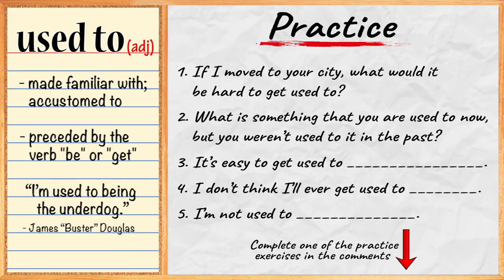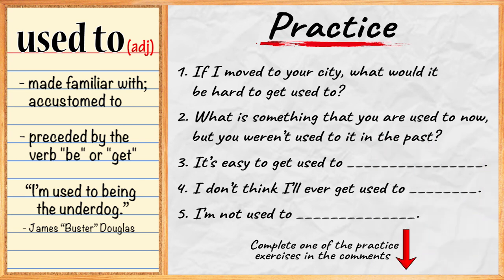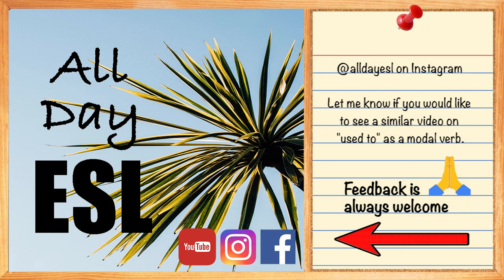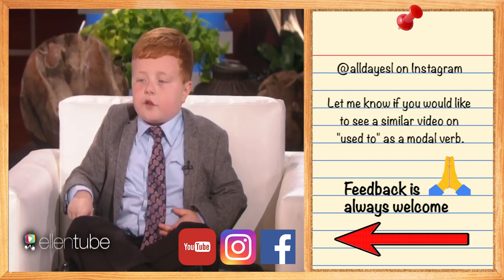All right, now it's time to practice. Complete one of the following in the comments. Let me know if you have any questions, and also let me know if you would like to see a similar video on 'used to' as a modal verb. Make sure to leave a like and subscribe.